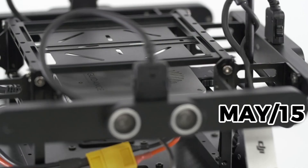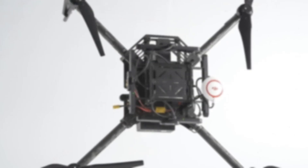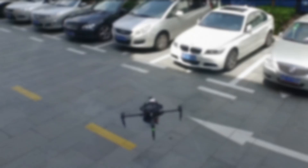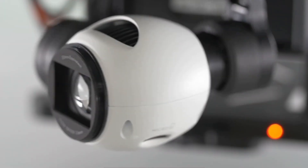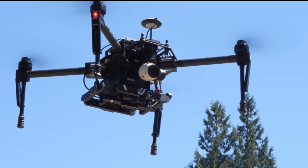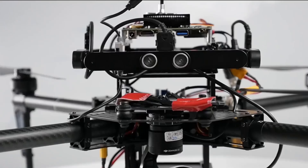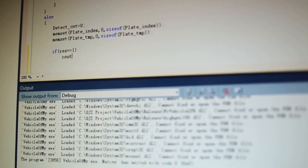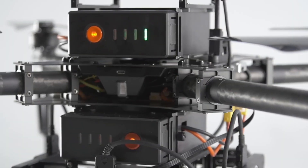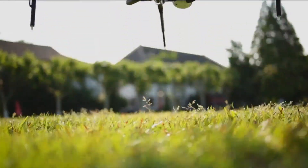In May, DJI launched the Matrice 100, its first commercial platform offering complete customization freedom, marking the company's expansion into commercial and industrial solutions. The Matrice was a modular flying platform capable of integrating various accessories such as thermal cameras, multispectral sensors, ultrasonic and optical sensors for obstacle avoidance, and transmission systems. These features supported applications including aerial inspections, scientific research, academic studies, security forces, and rescue operations. It utilized the DJI SDK, an open-source software allowing developers to create custom applications to control the drone and process its captured data.